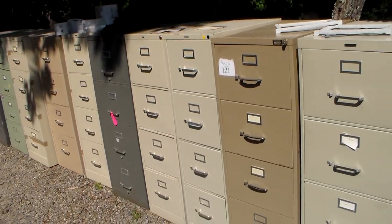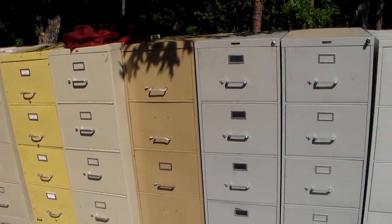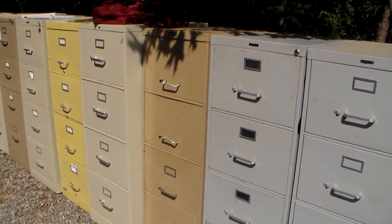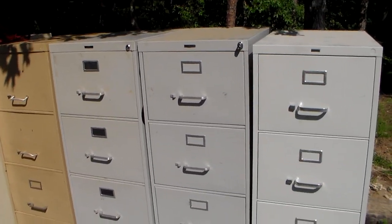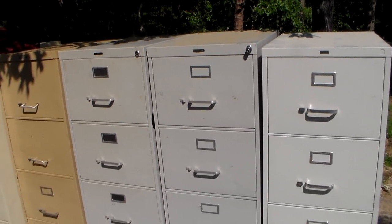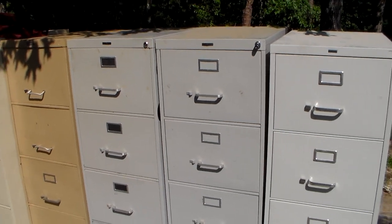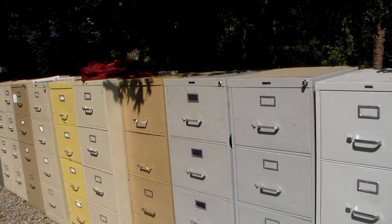27 file cabinets for $54 — I have no excuse why I am not super organized. After this, my wife thinks I'm crazy, but she likes it. She actually does. If she had to admit it, she loves them.